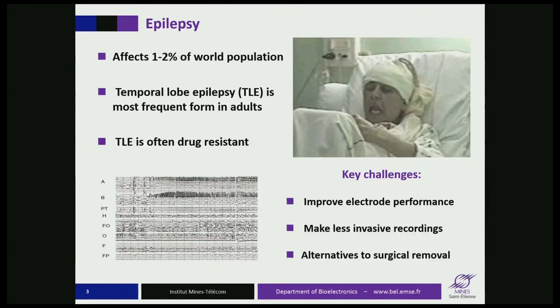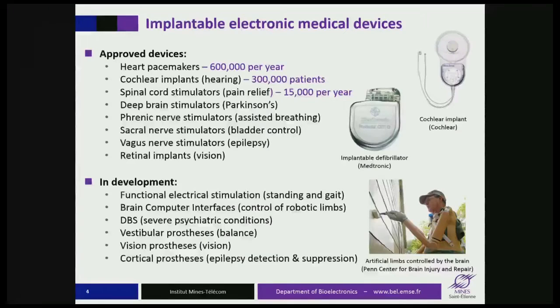The challenges here are to improve electrode performance, to get electrodes that can record with a higher signal-to-noise ratio so you can pick up the origin of the seizure as early as possible; the ability to make less invasive recordings — for example, if you could localize epileptogenic zones deep in the brain from the surface without penetrating; and the ability to provide therapy using methods alternative to surgical removal of a part of the brain, for example by localized drug delivery.